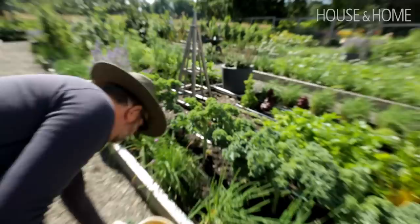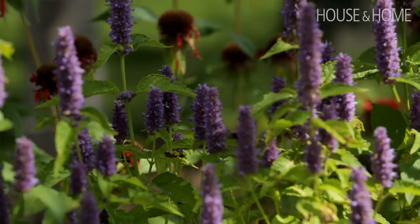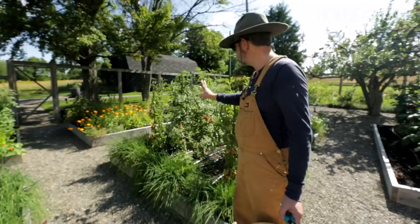We have some edible flowers — mostly for decorating salads, but also to bring the bees into the garden. They're very, very popular. We have a lot of tomatoes because that's mostly what we like to cook: heirloom, cherry, small Italian ones in many colors — you'll see them all around.